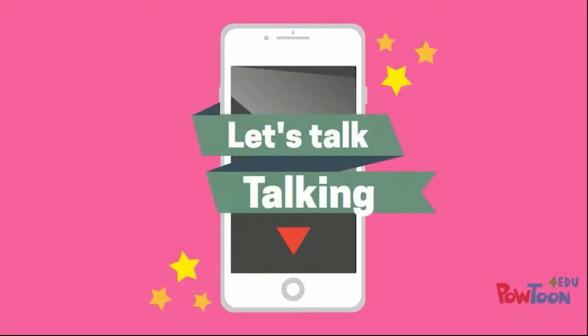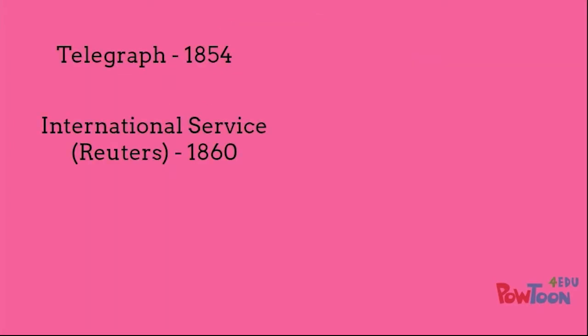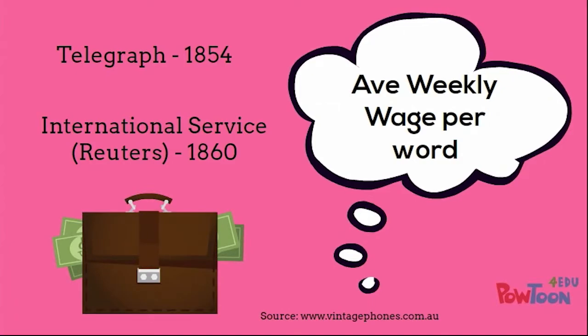Let's talk talking. In Australia, the Telegraph opened in 1854, and an international service opened in 1860, but it cost the average weekly wage per word — so not used very often.